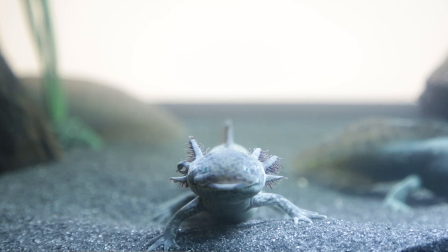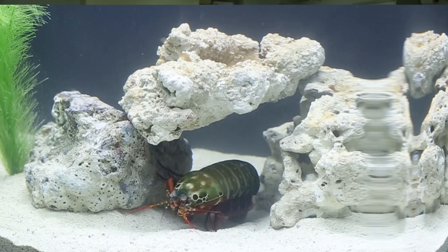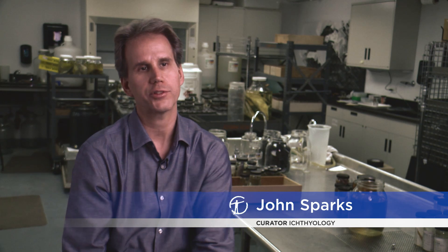A common thread through the whole exhibit, Life at the Limits, is evolution and specifically natural selection.